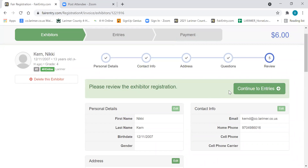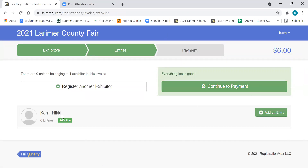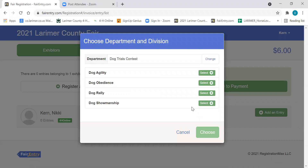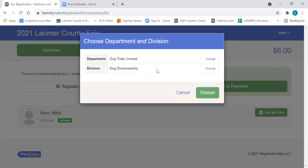So now we're going to go on to our entries. Go ahead and click on Continue to Entries, and we're going to enter for Nikki. Now if I had two people, I'd go ahead and add my entries for Nikki, then come back here and register another exhibitor for my second child if you have more than one. So we're going to go ahead and add an entry and we'll start off with our dog. We're going to find the dog trials contest and click on Select. Then it's asking us which classes we want to enter. The first thing I'm going to enter Nikki in is dog showmanship, and I'm going to select.